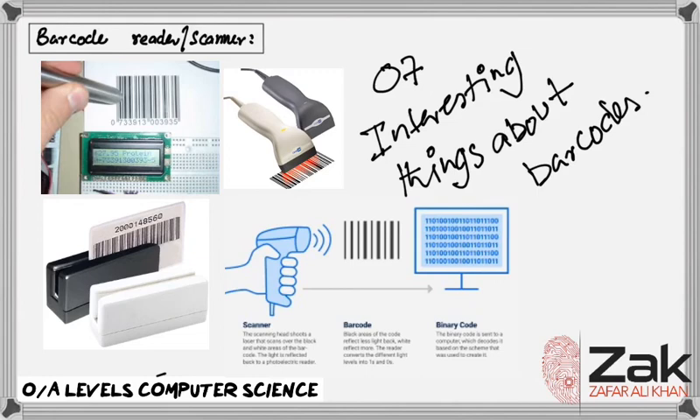Number three: the original barcode design looked like a bullseye — that is, a target that you aim at when shooting. Before the recognizable white and black lines we know today, early barcodes resembled a bullseye pattern.